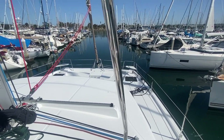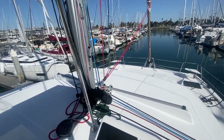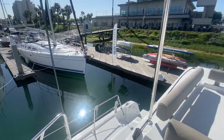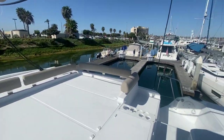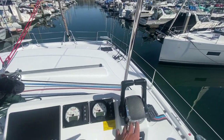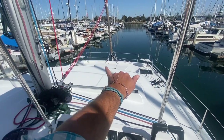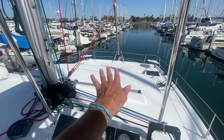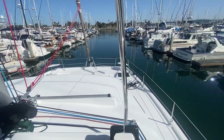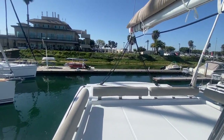Now we're going to just drive it right out. A big advantage of catamarans is obviously the maneuverability — being able to pivot in very tight quarters and have good control. With a catamaran, because it's so much wider, your pivoting controls really show a dynamic that allows you to maneuver the vessel in very tight quarters.